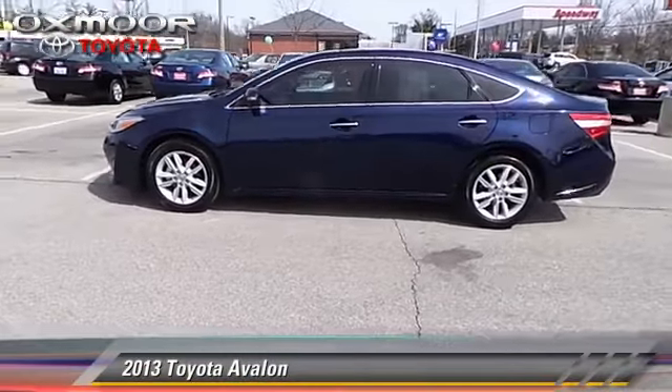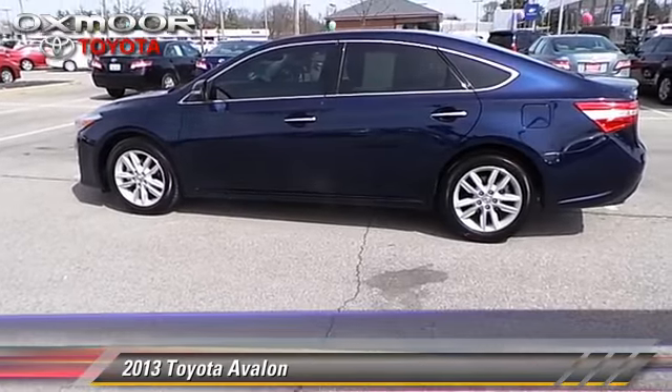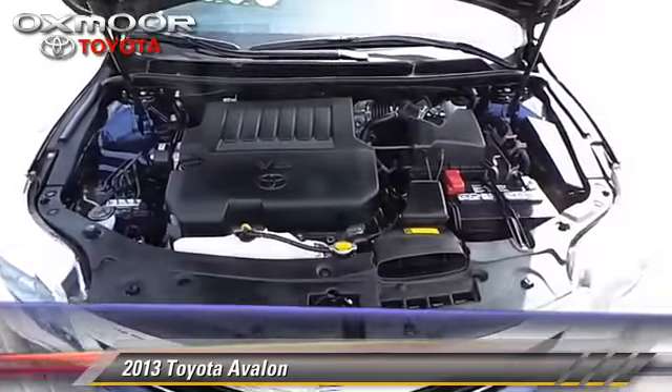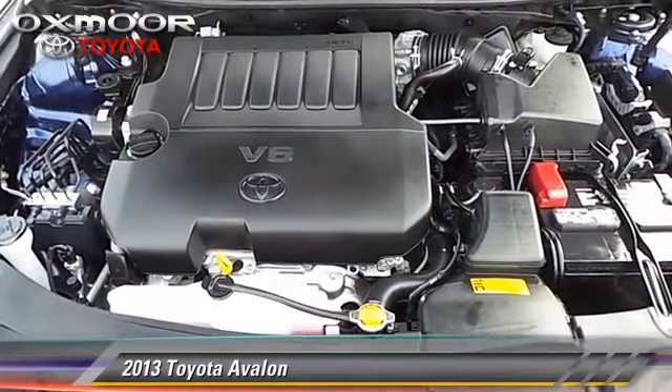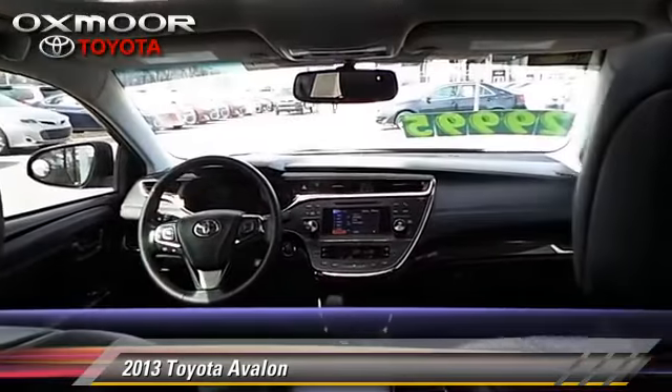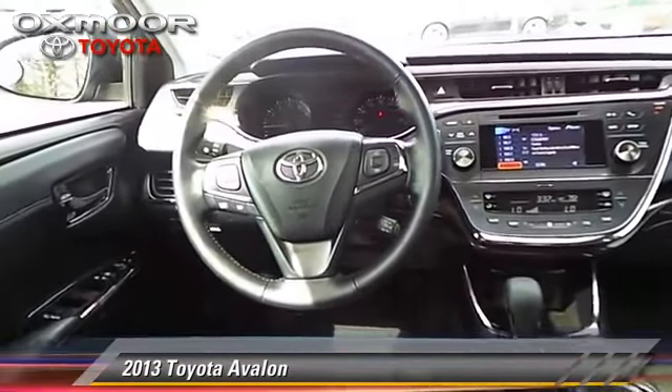Powered by a 3.5-liter V6 engine with a 6-speed automatic transmission, this vehicle, with fewer than 5,000 miles on the odometer, gets up to 31 miles per gallon. This Toyota features powered door locks, power windows, and four-wheel ABS.